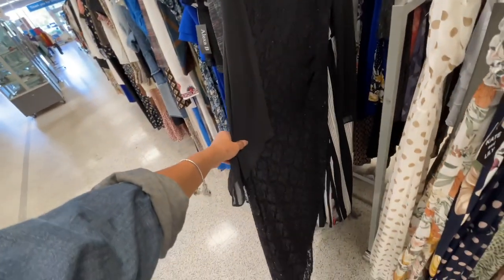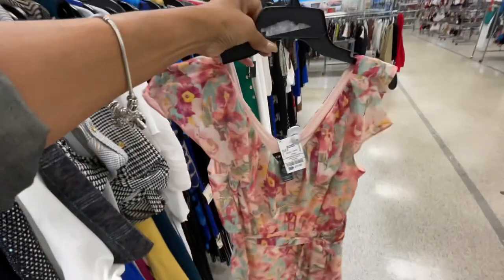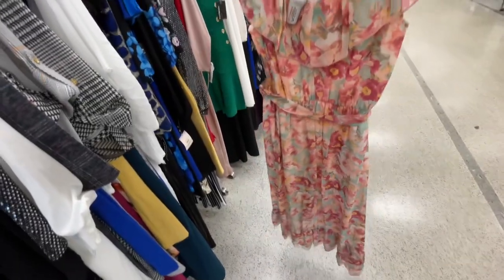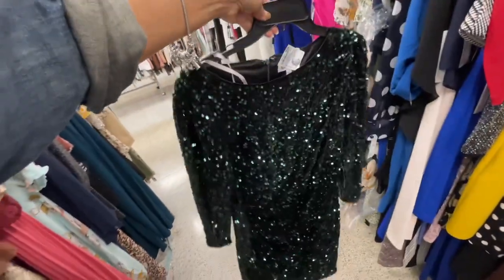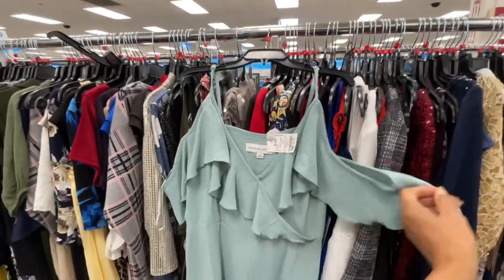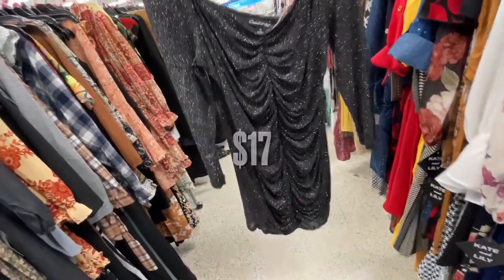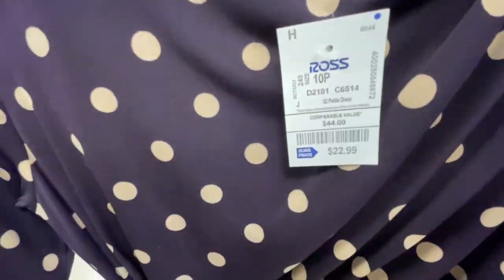This is a beautiful dress too, and it's long. $20 for this nice floral dress. $30 — beautiful green sequins dress. This dress is $17, I love the color, really nice — it's got all this shimmer. That's the back. This dress is $22 — nice polka dot, I love the ruffle on the shoulder.